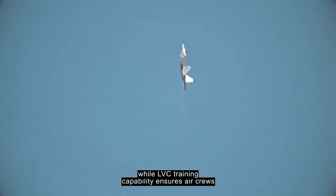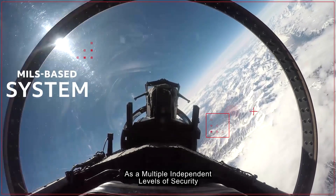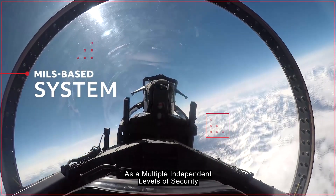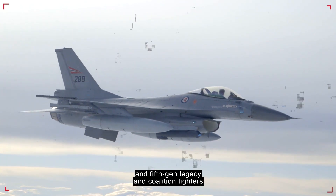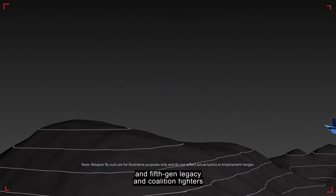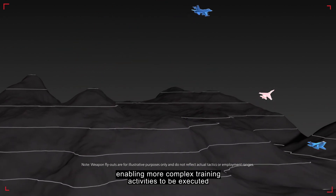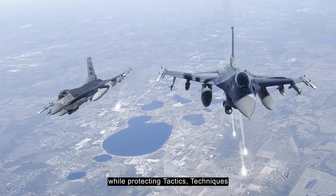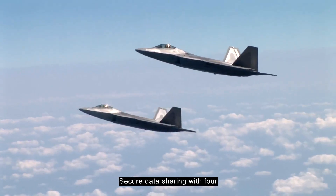LVC training capability ensures aircrews gain the skills they need to complete their missions. As a Multiple Independent Levels of Security, or MILS, based system, TCTS 2 allows fourth and fifth generation, legacy, and coalition fighters to train together at system high, enabling more complex training activities while protecting tactics, techniques, and procedures — or TTPs.